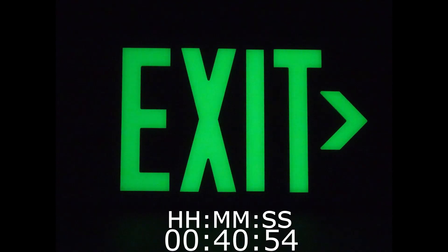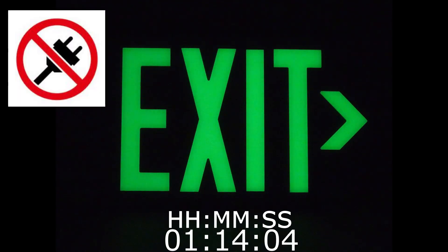As we view the time-lapse, let's talk a little more about Renewable Glow products. How do photoluminescent exit signs work? Photoluminescent exit signs do not require AC or DC power, with no battery or on or off switch.